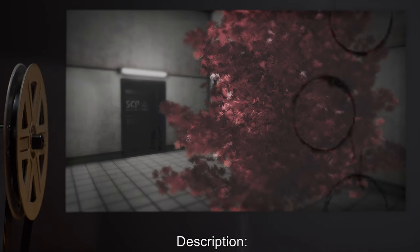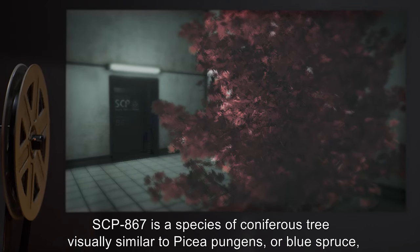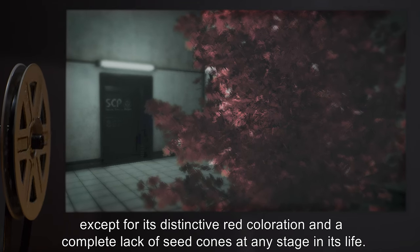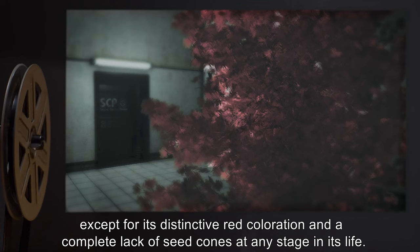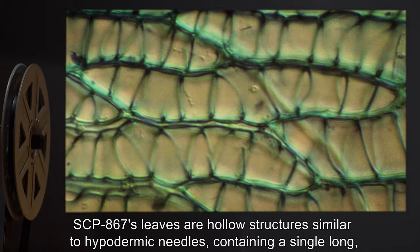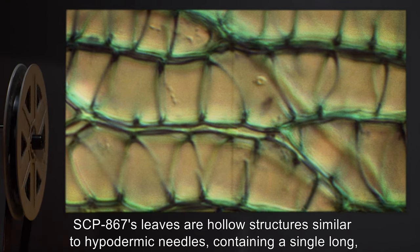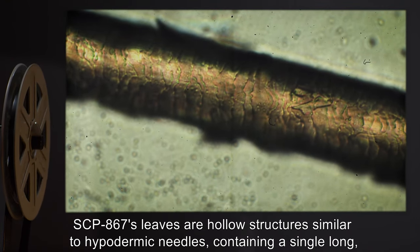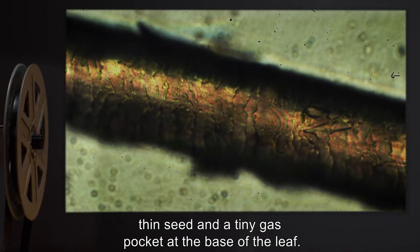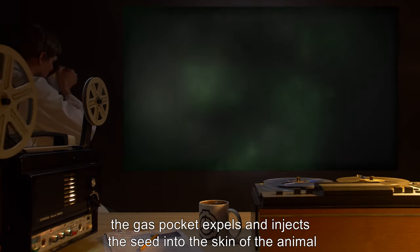Description: SCP-867 is a species of coniferous tree visually similar to Picea pungens, or blue spruce, except for its distinctive red coloration and a complete lack of seed cones at any stage in its life. SCP-867's leaves are hollow structures similar to hypodermic needles, containing a single long thin seed and a tiny gas pocket at the base of the leaf.